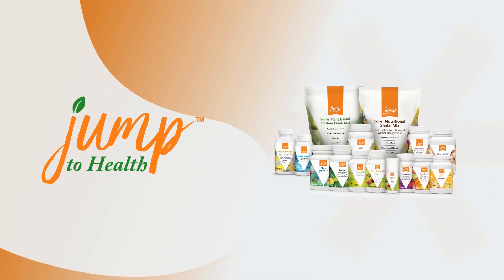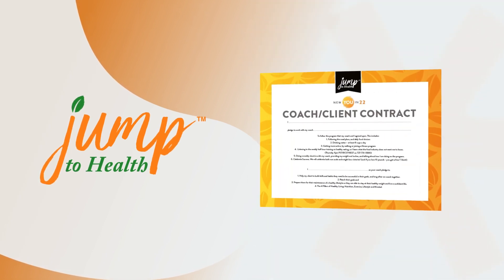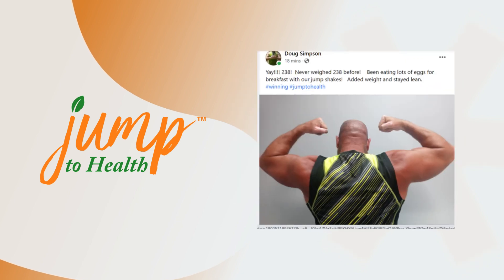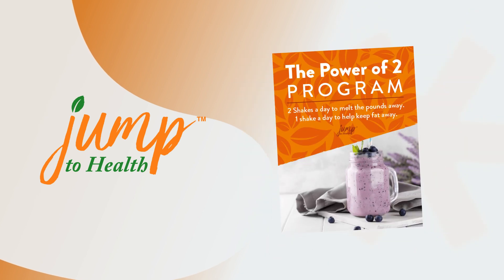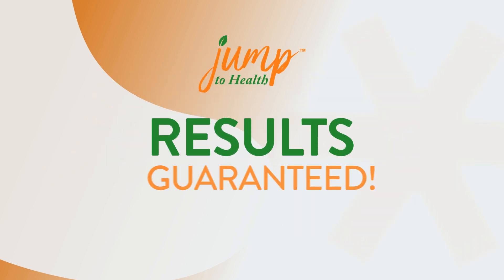Jump to Health offers products, programs, tips, education and support to help you achieve your health goals. From losing weight to building muscle, a healthier gut or better blood sugar, immune health, heart health and more. Save money too with better quality, delivering results guaranteed.